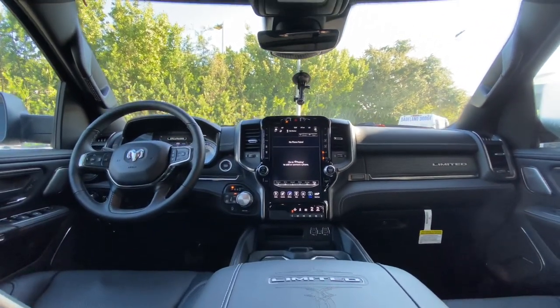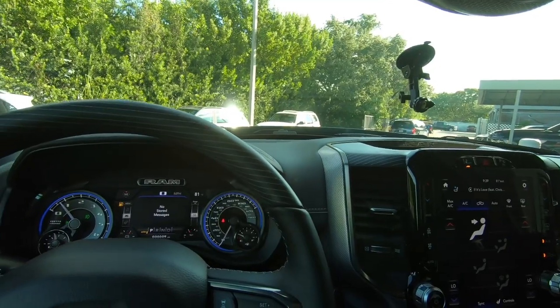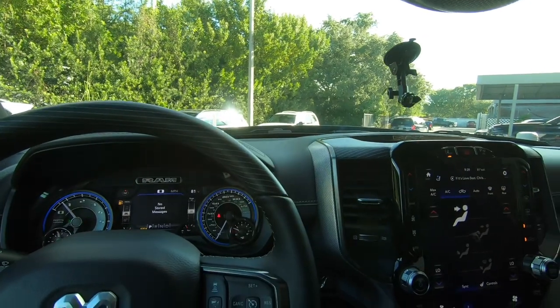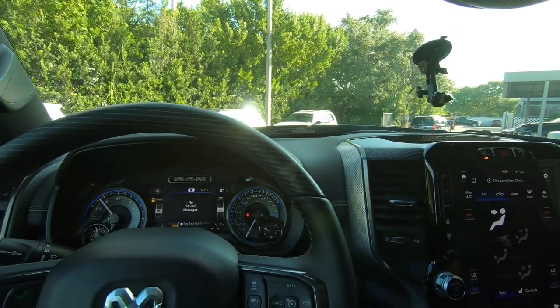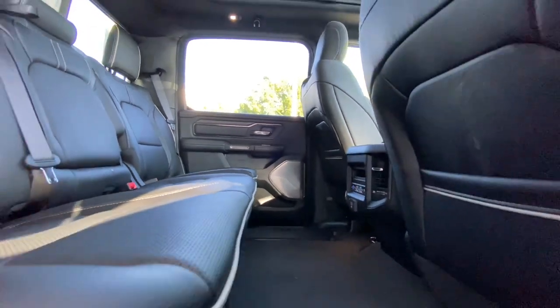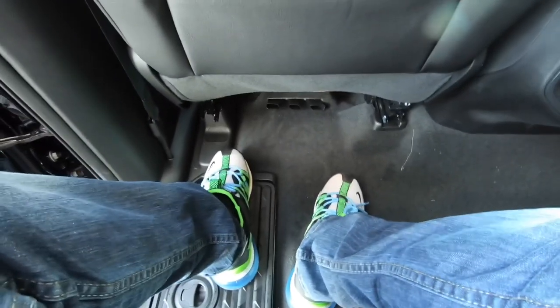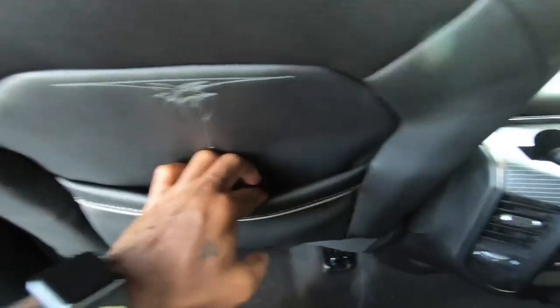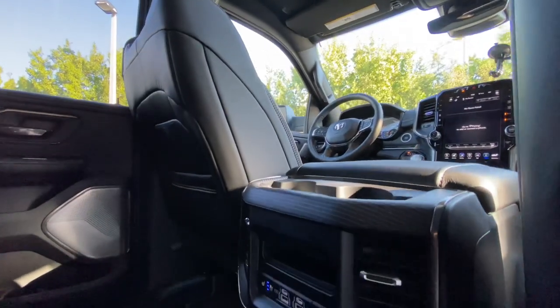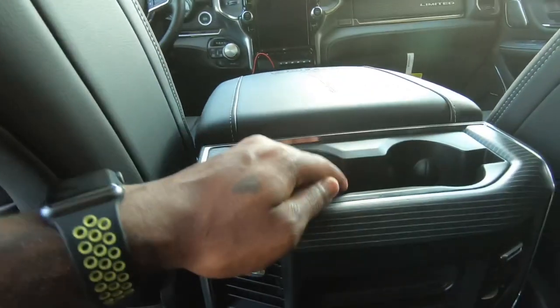The RAM 1500 does have a nice cabin. Ford is doing a really good job with their new 2021 redesigned F-150, but Chevy needs to update their interior as well. Jumping to the back seat of the RAM 1500 — RAM says you get around 45.2 inches of legroom, which is the most legroom in the segment compared to the Ford and the Silverado. There are dual map pockets here, rear air vents, two USB-C's, two USB ports, three-level heated and cooled seats, and two cup holders.